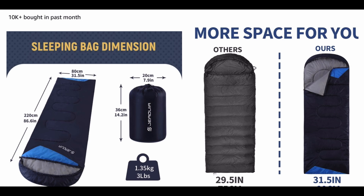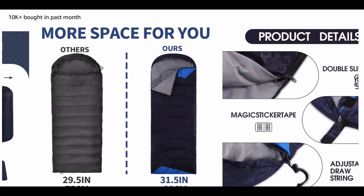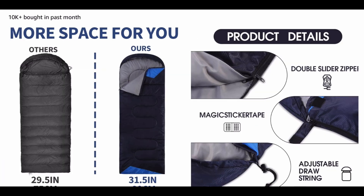Engineered with cutting-edge insulation technology, this sleeping bag offers unmatched warmth and coziness, keeping you snug even in the coldest conditions. Crafted with high-quality, durable materials, this sleeping bag is built to withstand the rigors of the outdoors.